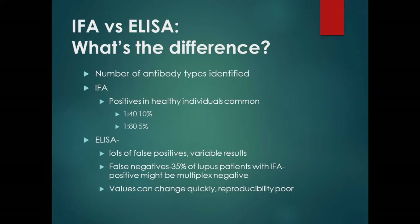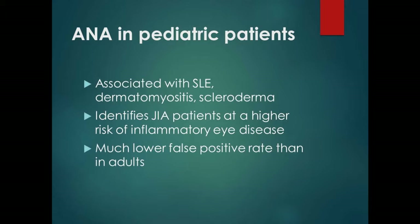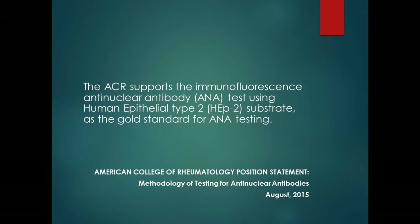The problem is that many labs use this ELISA as a screen and only do the autoantibodies if it's positive — meaning patients who truly need the test may be missed. Most rheumatologists don't like this test. The American College of Rheumatology position statement supports using immunofluorescent assay using the HEP-2 substrate. That way you get the best, most consistent results and you know what you're dealing with.